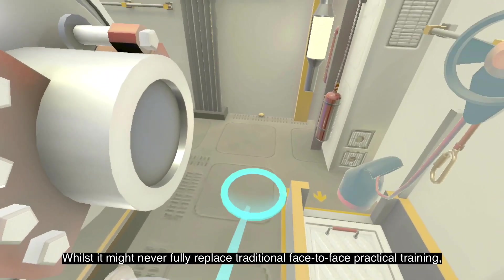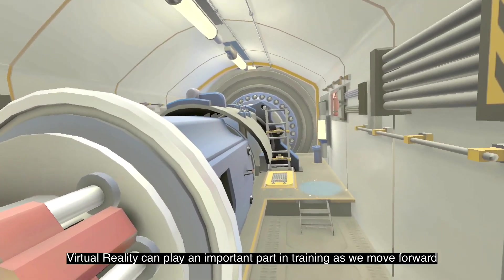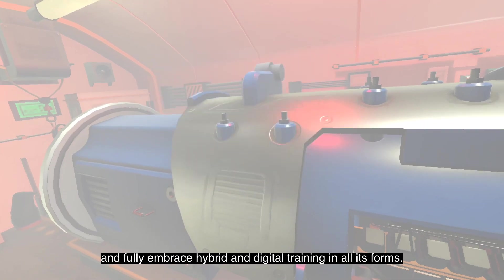Whilst it may never fully replace traditional face-to-face practical training, virtual reality can be an important part of training as we move forward and fully embrace hybrid and digital training in all its forms.